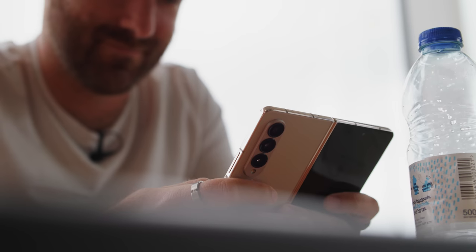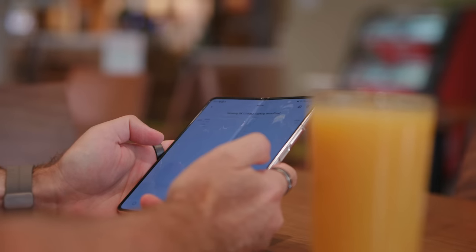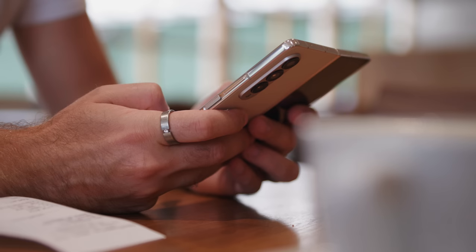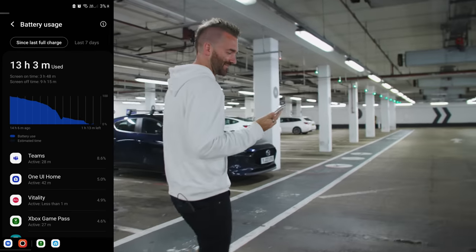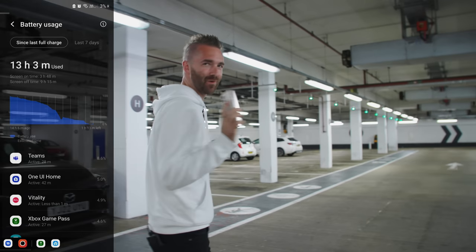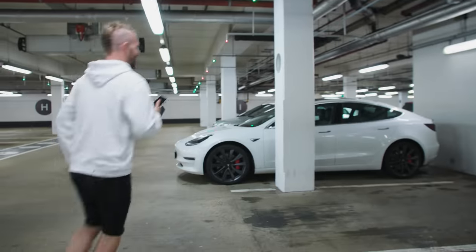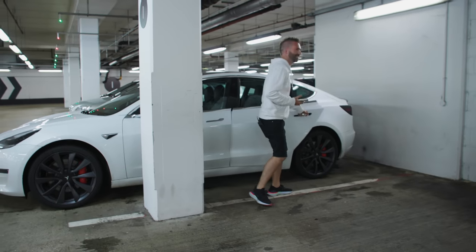I'm actually debating whether to switch to this phone permanently — I normally carry my Pixel 6 Pro, but this form factor, the ability to have a phone and a tablet that multitasks better than an iPad, is really something. That has been a day in the life with the Fold 4. It's almost 10pm and we're at 1% battery — let's see if we can get into my car. We're good.